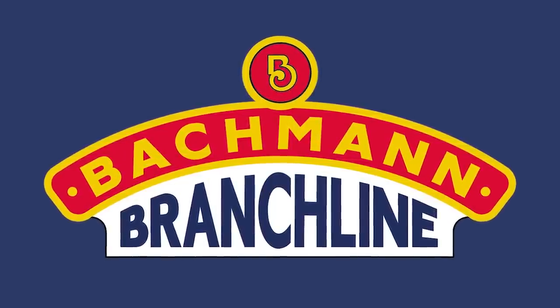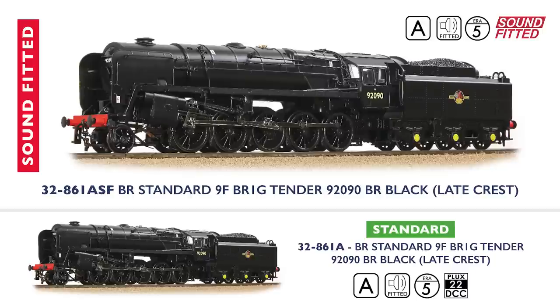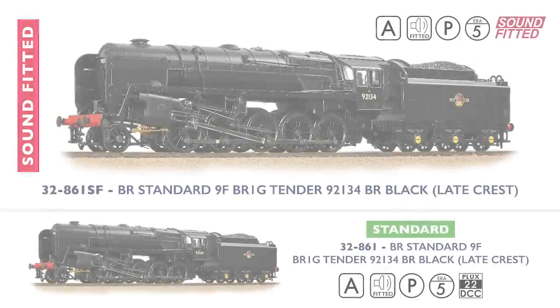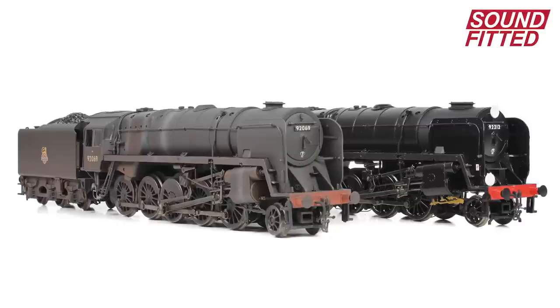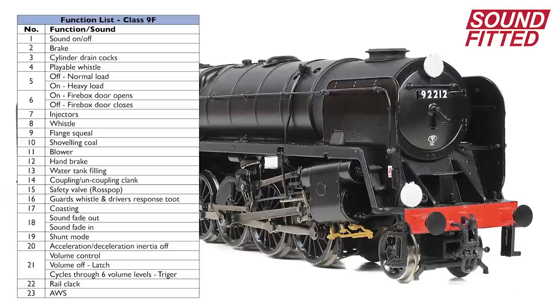Moving up to 00 scale, the 9F — revealed in winter with its upgraded chassis and new sound fitted options — will be available in two further guises. Both examples are fitted with single chimneys and are coupled to BR1G tenders with late crest markings. The first depicts number 92090, and our second model portrays number 92134, a locomotive which is now preserved — famously so, as it is the only surviving 9F with a single chimney. Both models will be available with or without sound fitted, and bespoke sound projects have been produced specifically for both the single chimney variant announced today and the double chimney models announced in winter. In all cases, the sound project is loaded onto an ESU LokSound V5 DCC sound decoder.